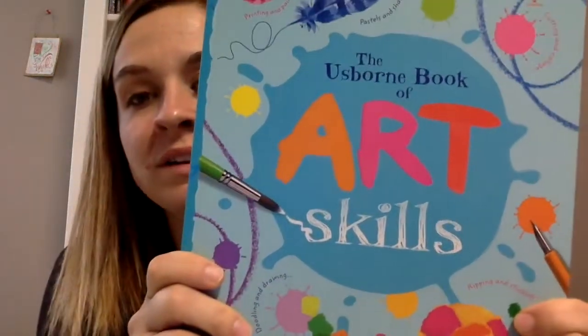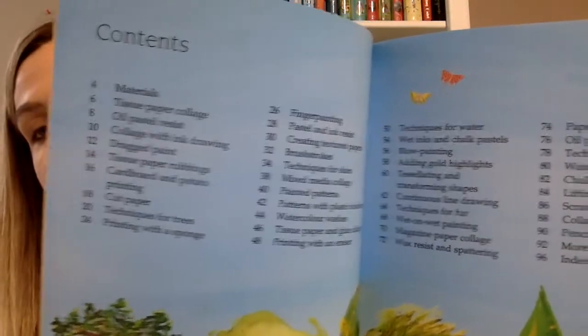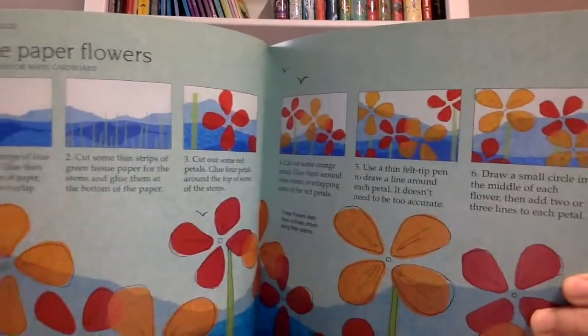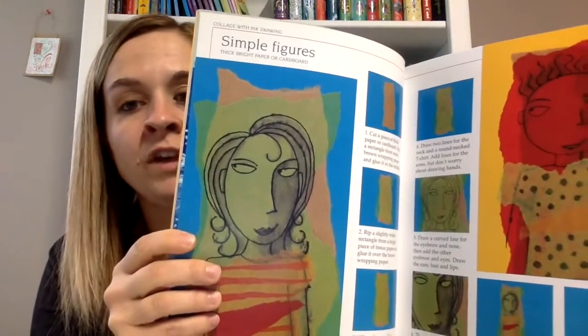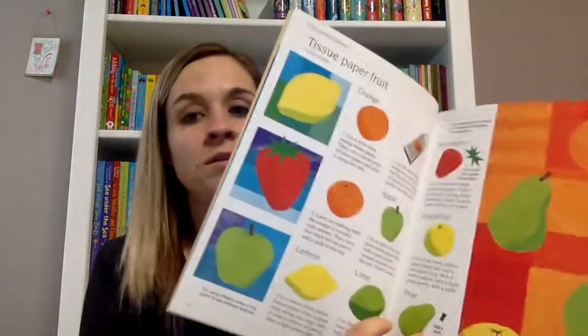This one is exciting too — Art Skills. This is like a teacher's dream. It's pretty thick with lots of pages and it's packed full of different art ideas and skills to teach kids. For example, there's one showing how to make tissue paper flowers, one on reflections in the water, simple figures, and a fantasy castle — all using basic art supplies to do amazing creative things. I'm not artistic myself, but books like this really do help me.